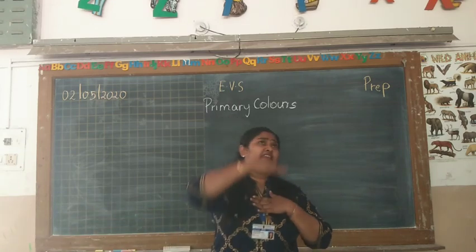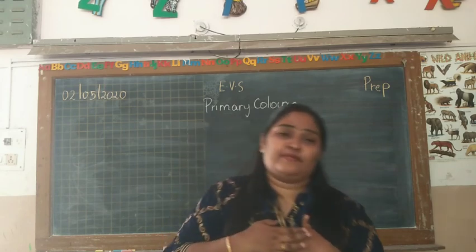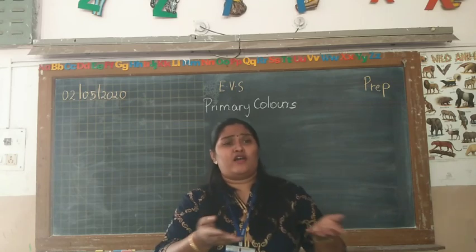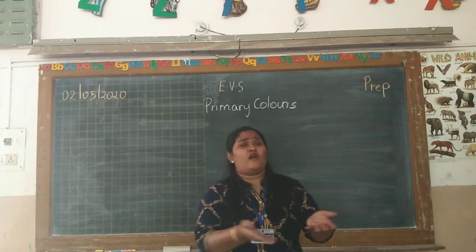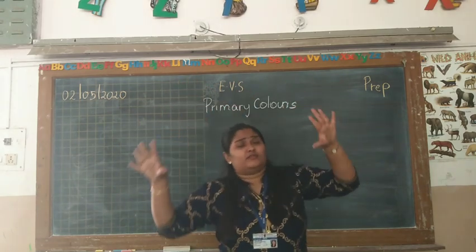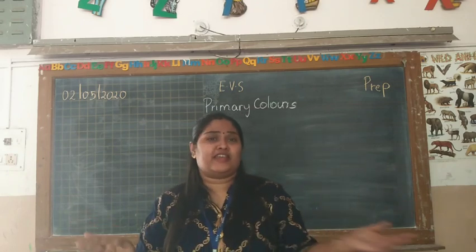As I look around me, I see colours, I see many many colours. Yellow, yellow, all is yellow. Honeybees and sunflowers. Chicks are jumping here and there.